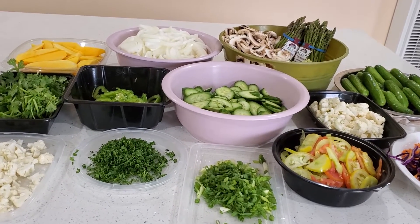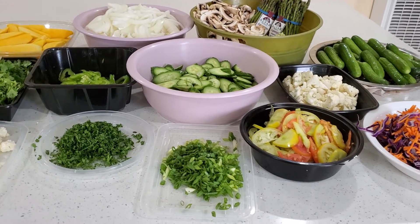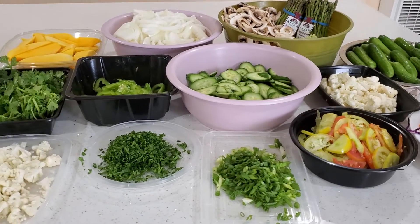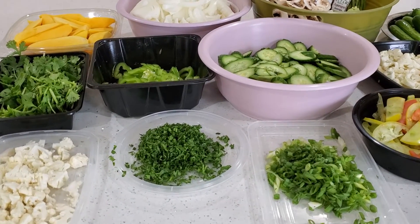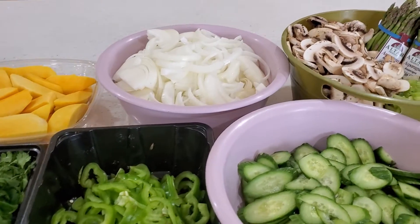Assalamualaikum, good morning! It's Sunday, around 10:15. This is vlog number one for cooking. All the prepping has been done. Today on the menu is pasta with homemade marinara.